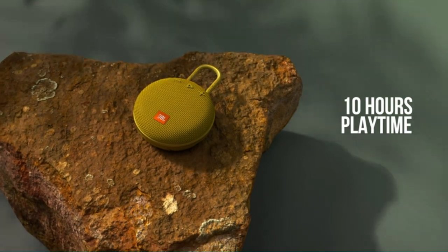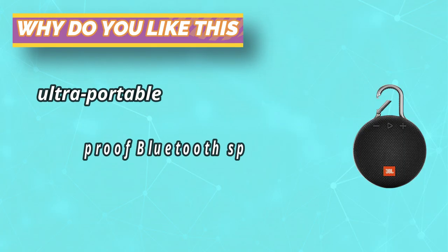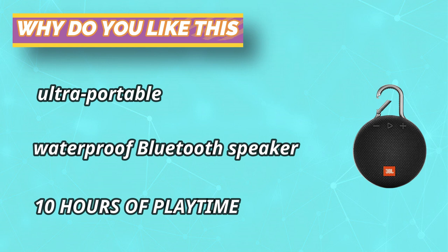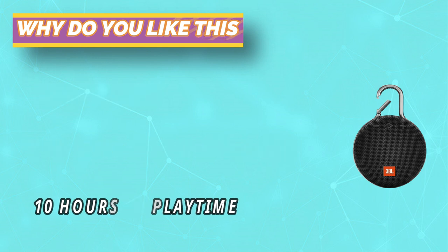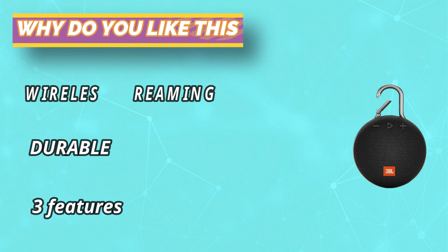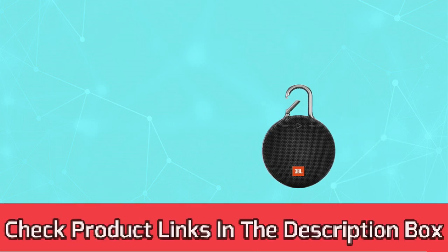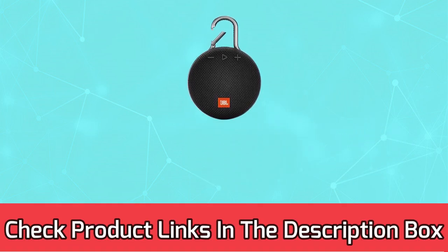Number 5: JBL Clip 3 Bluetooth Speaker for Sauna. You can easily hook it to your clothes, backpack, or belt loop. Wirelessly stream high-quality sound from your smartphone or tablet. Take crystal clear calls from your speaker with the touch of a button, thanks to the noise and echo cancelling speakerphone. No more worrying about rain or spills — JBL Clip 3 is completely waterproof. For current prices and discounts, check links in the description box.